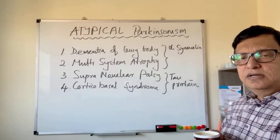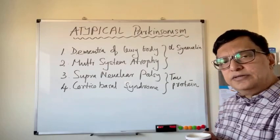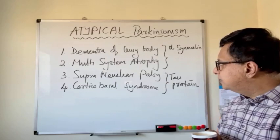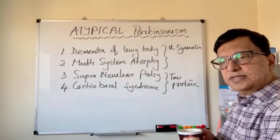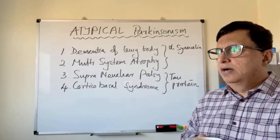As we discussed earlier, there are three conditions which are mainly due to tau protein involvement. For example, we discussed dementia in two lectures. Dementia is mainly due to beta-amyloid deposition and tau protein — tau tangles deposition. There are two other conditions involving tau proteins: progressive supranuclear palsy and corticobasal syndrome. These two, along with Alzheimer's dementia, are mainly due to tau protein deposition in the nervous system.